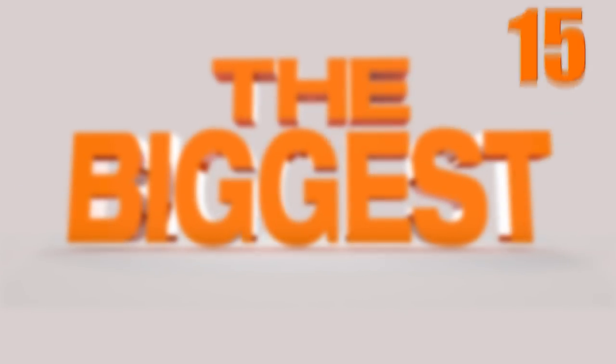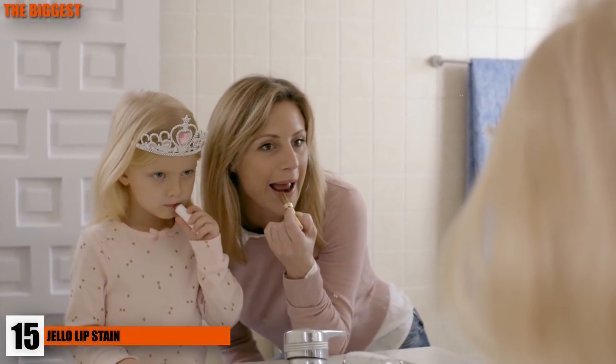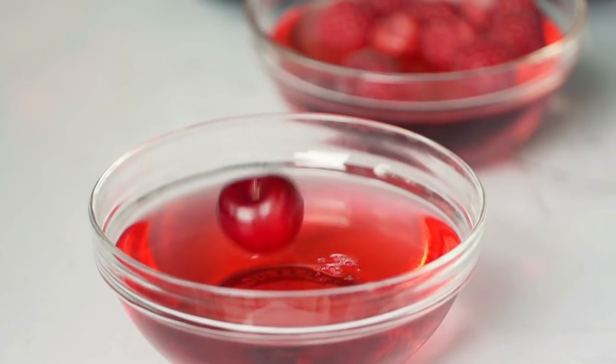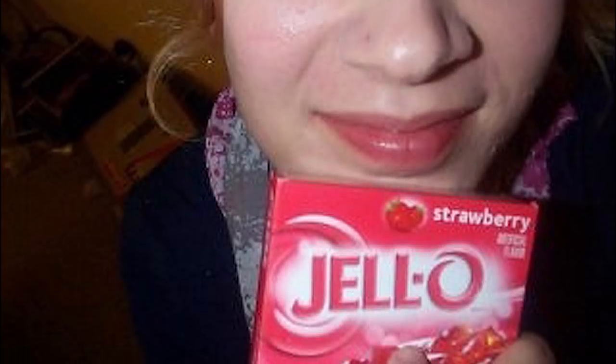Number 15: Jell-O Lip Stain. Now ladies, if you don't have a lip stain, tinted chapstick, or lipstick on you, you could always use a little bit of Jell-O to bring some color to those pale lips. All you have to do is pour some powder into a bowl, wet a Q-tip slightly, dip it into the powder, then apply it to your lips. We don't know why you'd have Jell-O mix and not lip tinter, but this may come in handy someday.